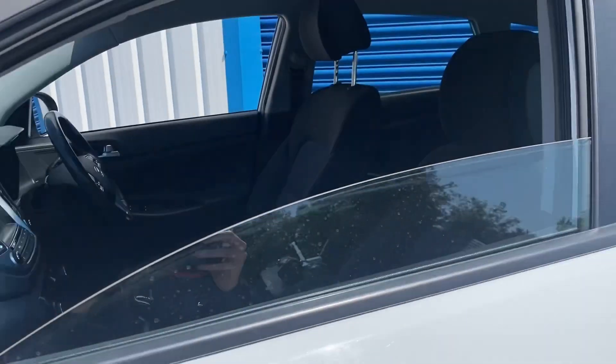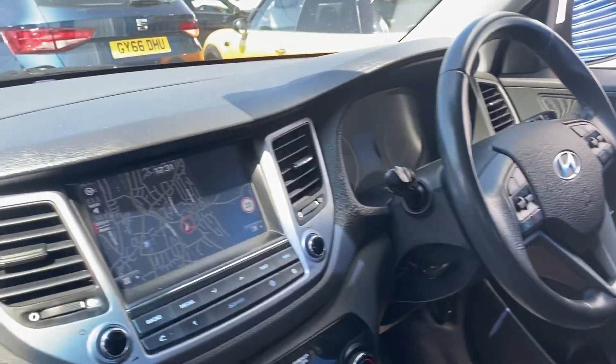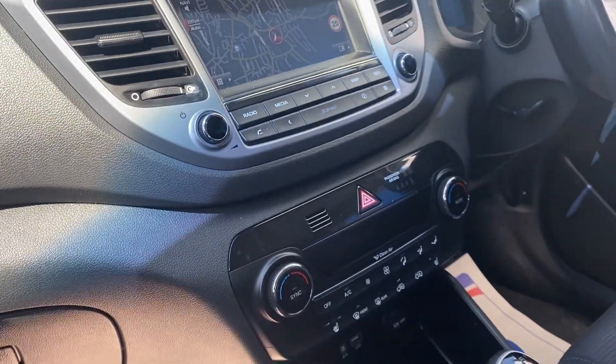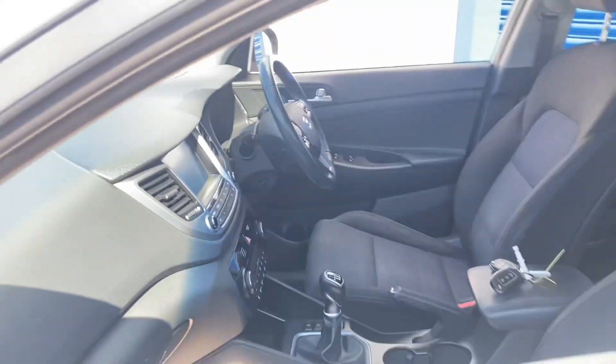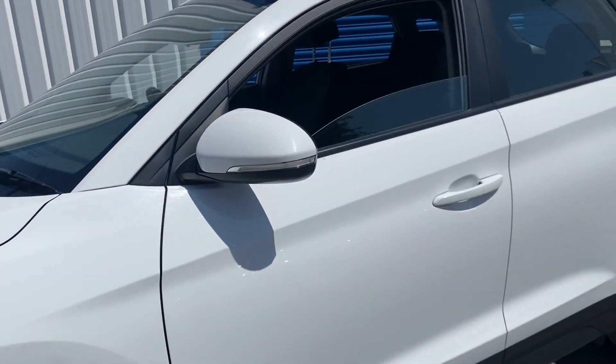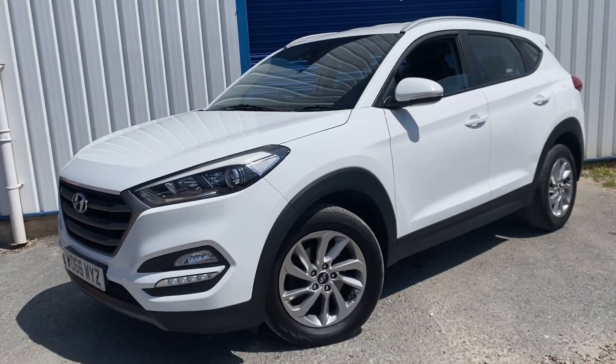It's got a huge spec inside as well — we've got heated seats, cruise control, and a nice media screen which has your sat nav, DAB, and Bluetooth. So a really nice car, really good specification, and it is available to drive here at the Car Agents. Give us a message on Facebook or call on 1752-656-770.